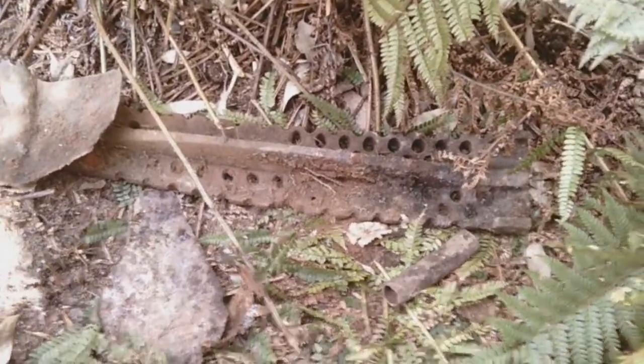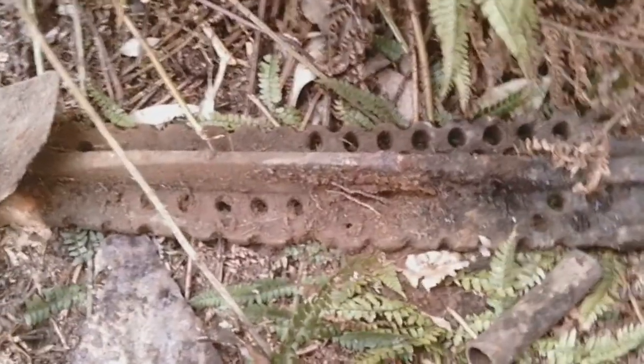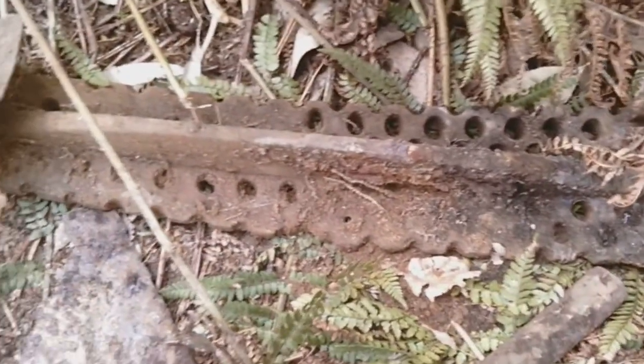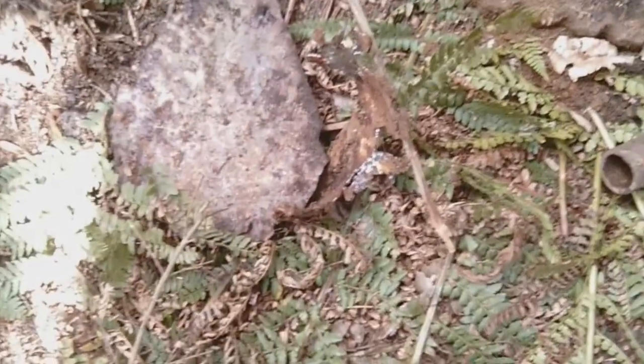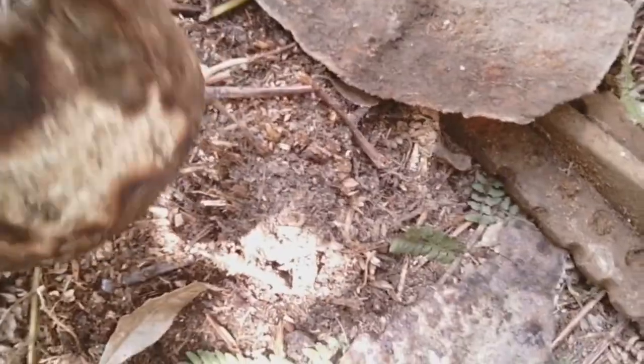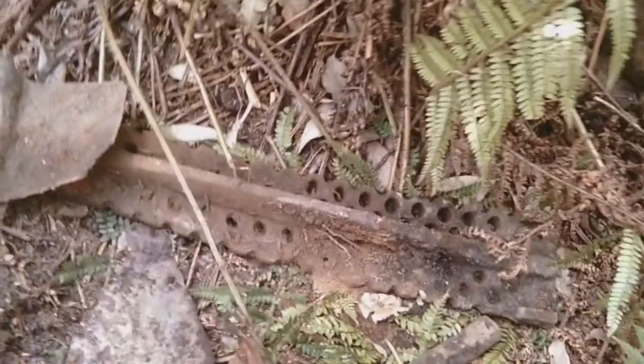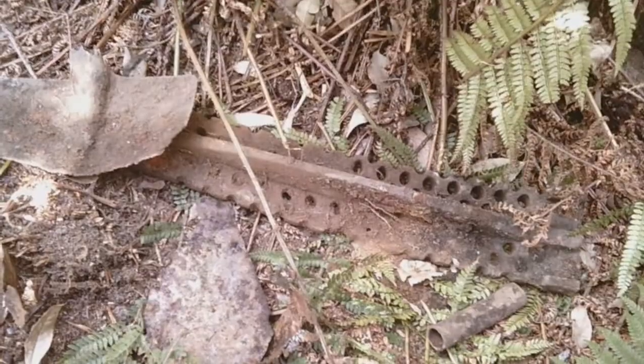Dave's been finding all this ferrous material here. Don't know what that thing with all the holes in it is — looks pretty old. There's a whole shovel there, and an old ceramic saucepan or kettle. Not sure what it is. It's all in the same area here. We'll leave all this stuff here.